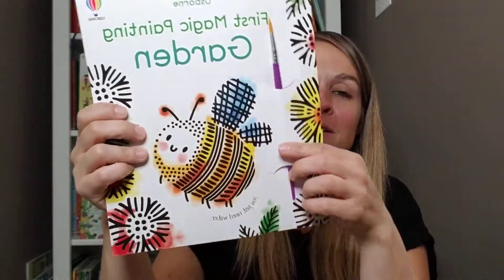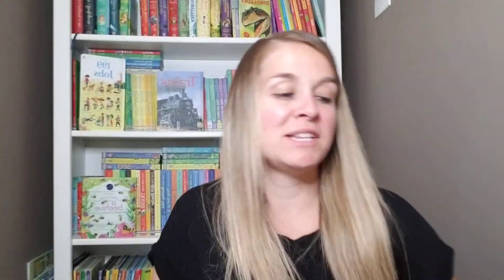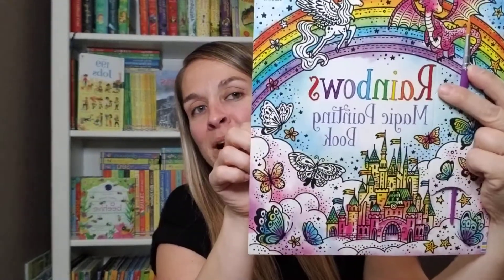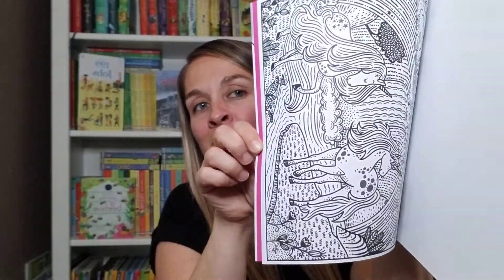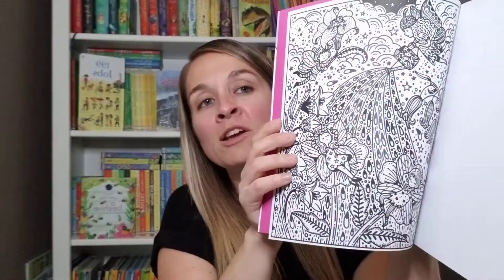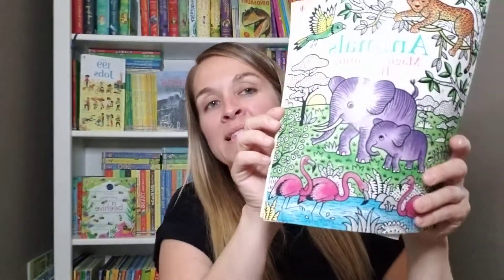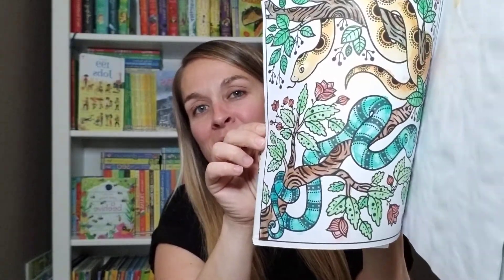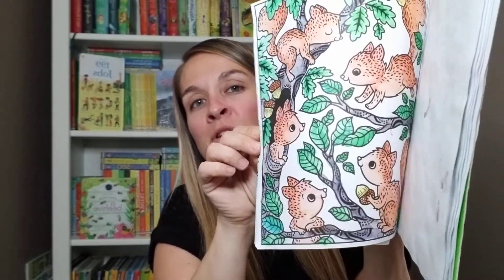Magic painting: you take the brush, dip it in water, and all of the color appears in the pictures. If you're familiar with our magic painting books, you know they're typically more detailed. This is our brand new rainbow one, so lots of beautiful pictures to paint. My daughter is 15 and she loves our magic painting books.